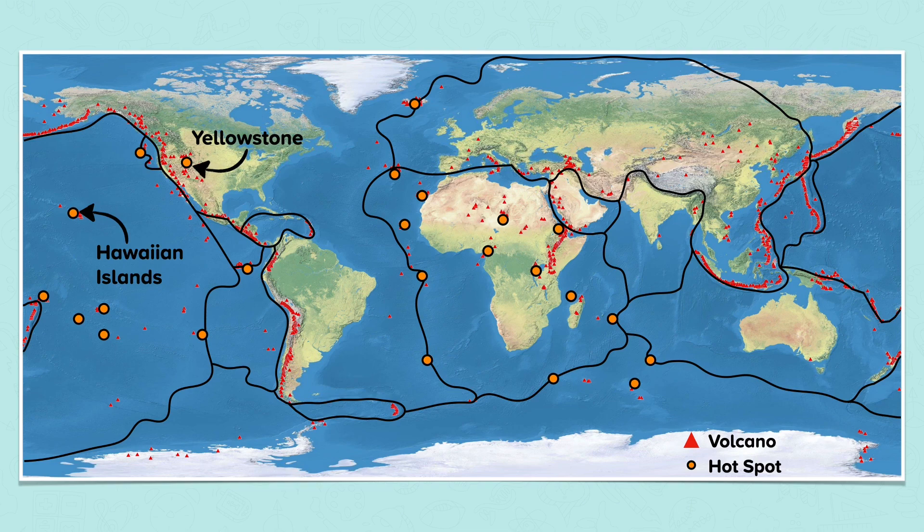The nearest plate boundary to the Hawaiian Islands is 3,200 kilometres away. So let's examine the processes that cause volcanoes here.